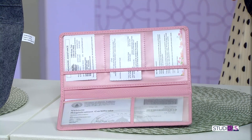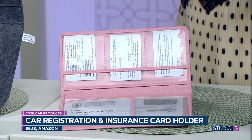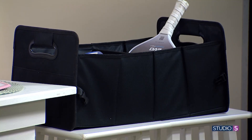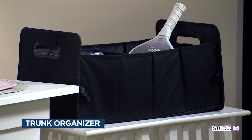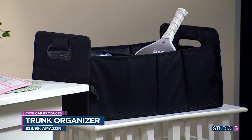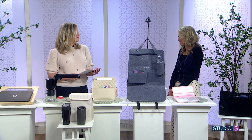And I think you need a trunk organizer — that is genius, because your trunk is always a mess and that's when you hear stuff rolling around. You can have it all put together, and you could even put your groceries in there and move it all inside together. One small purchase at a time, your car has just become more efficient, more organized, and more pleasant to be in.